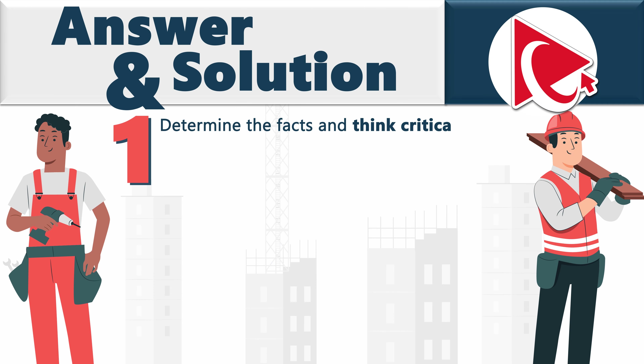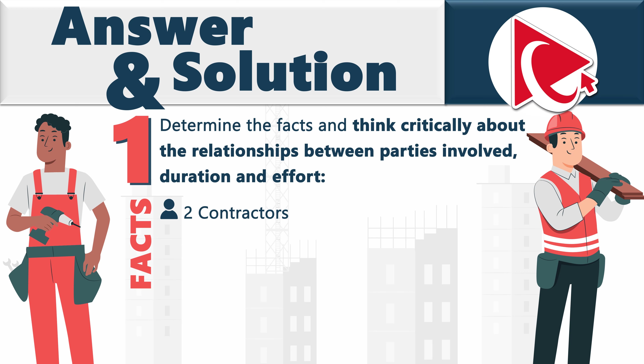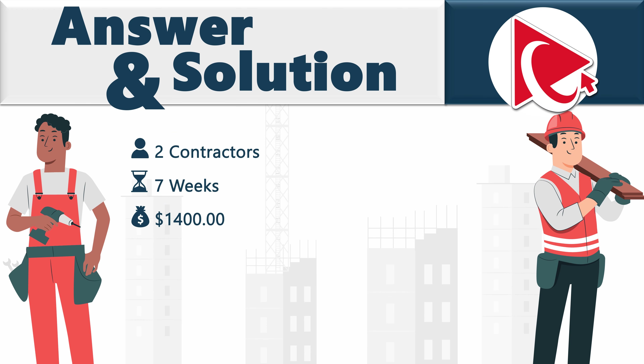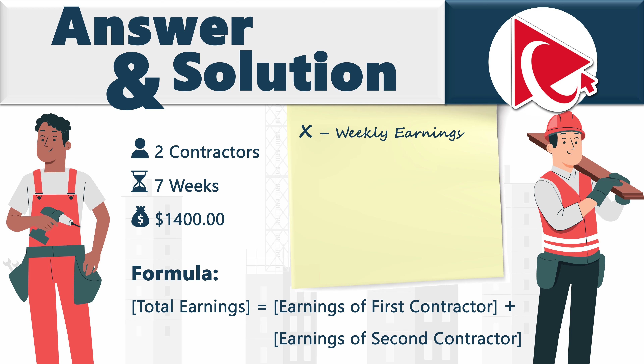In the first step, we need to determine the facts and think critically about the relationships between parties involved, as well as the duration of the project and effort. We have 2 contractors, 7 weeks of effort, and a total spend of $1,400. Our total earnings would be earnings of the first contractor plus earnings of the second contractor. Let's establish variable X to calculate weekly earnings. Total earnings: 3X for the first contractor and 4X for the second, equaling $1,400. So 7X equals $1,400.